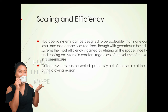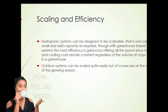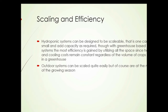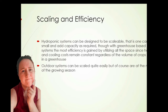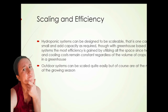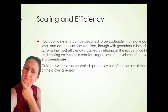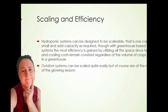Scaling and efficiency of hydroponic systems: the systems can be designed to be scalable — you can start small and then add additional capacity as required. Though with greenhouse-based systems, the most efficiency is gained by utilizing all the space in the greenhouse at once, since heating and cooling costs remain constant regardless of whether you're using all of the space, one-tenth the space, or one-half the space. However, you can start with a single greenhouse or hoop house and add additional hoop houses as required and as your market grows.